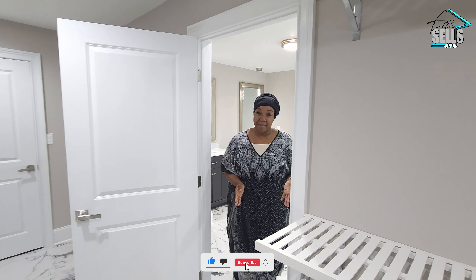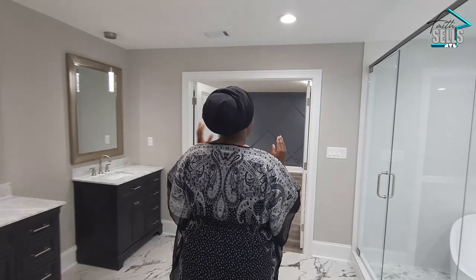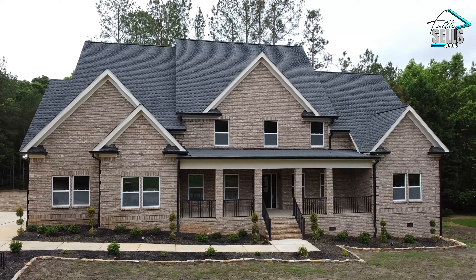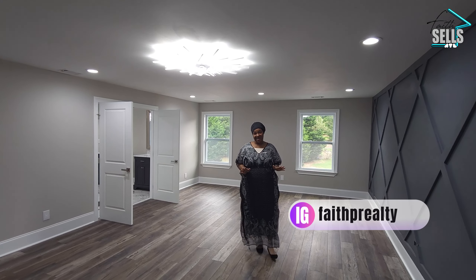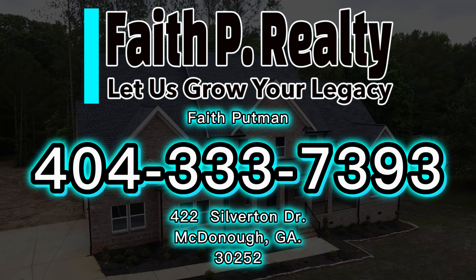Now that we've seen the whole home, I want you to tell me what you think about it. There are no incentives right now and there is no HOA. This is not a new-built community, but it's a gorgeous home listed at $759,000 — custom-built, four-sided brick, five-bedroom, five-and-a-half-bath. Thank you so much for watching this video and I'll see you guys in the next one. Bye!